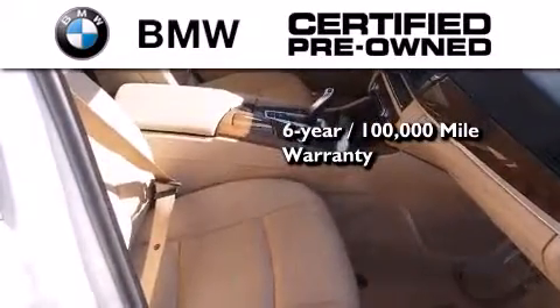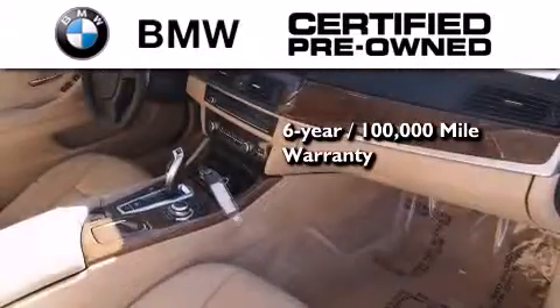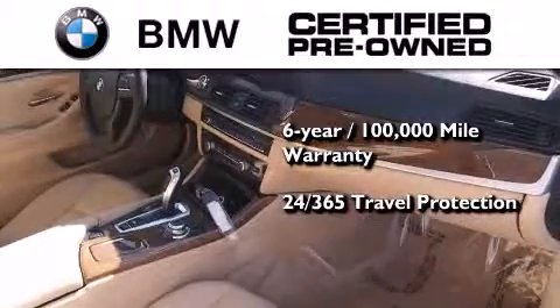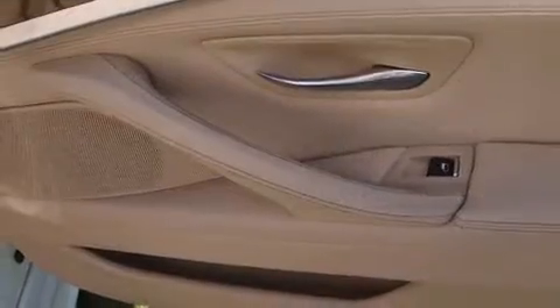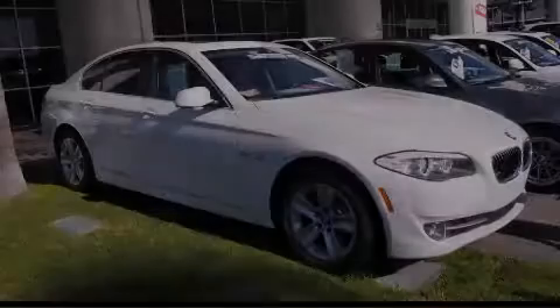This BMW is backed by a six-year, 100,000 mile limited warranty and comes with travel protection 24 hours a day, 365 days a year, even if you're not the one driving. Stop by today and test drive this automobile for yourself.